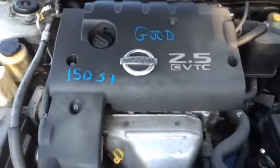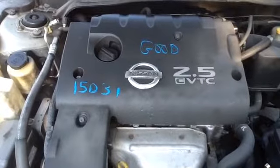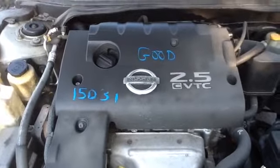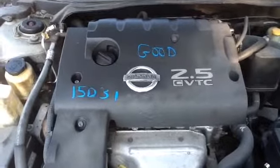Once again, this is a 2003 Nissan Altima, stock number 15D31, with a 2.5. Thank you.